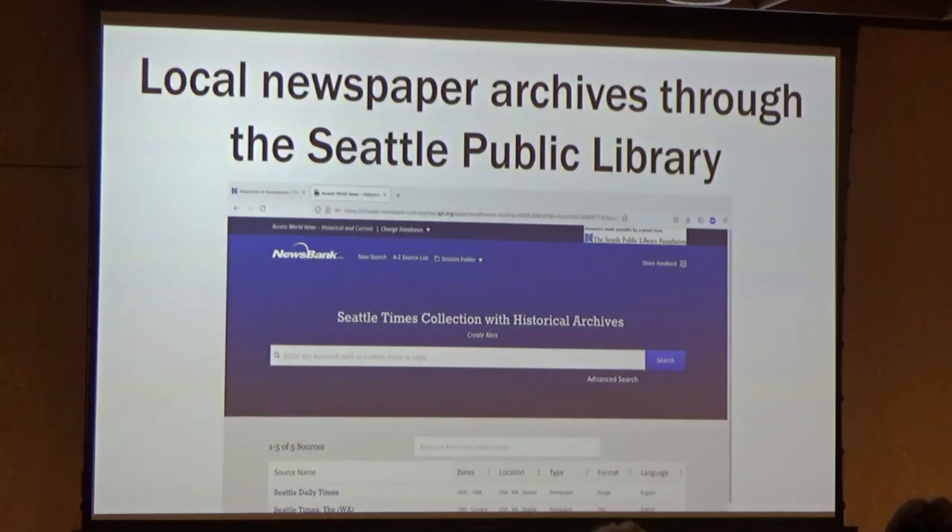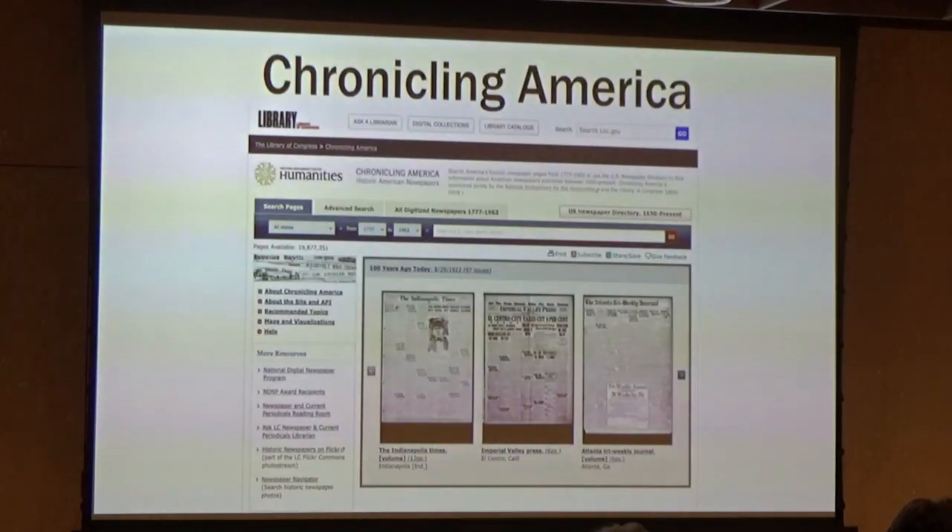There's also, through the Library of Congress, a website called Chronicling America. They have Washington State newspapers and actually newspapers from all across America — the old Seattle Star, the Seattle Republican, and a few other very old ones. Those are fun to search as well. I don't find it quite as intuitive, so I recommend starting with the Seattle Times and P.I. But it's just great to know some of those resources are out there.